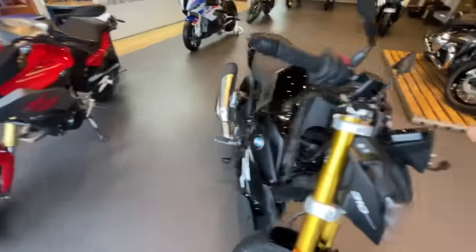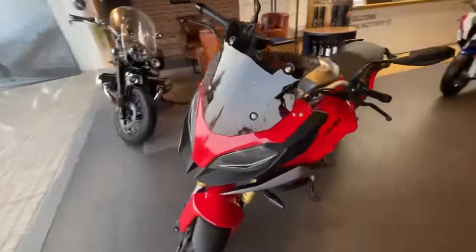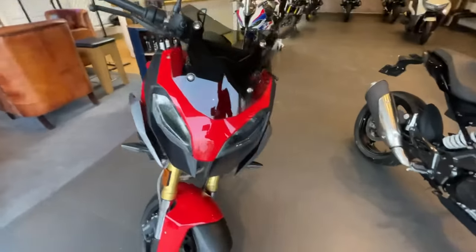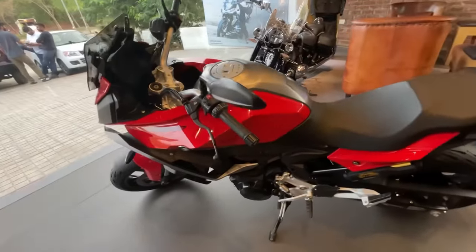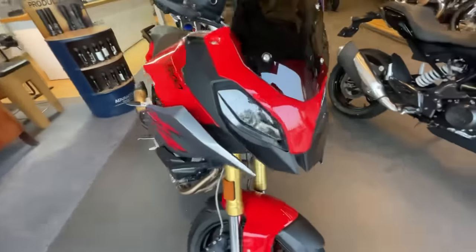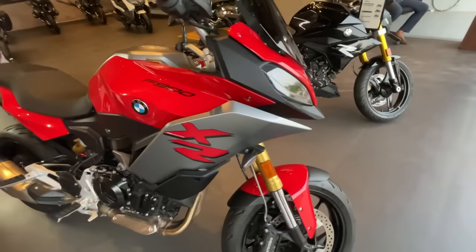Now let's go to the next bike, which is the BMW F900XR. This is a sports tourer and one of the best travel bikes you can find in the Indian market. The standard variant is ₹10,95,000. There's also the Pro White variant, which is priced at ₹12,80,000.